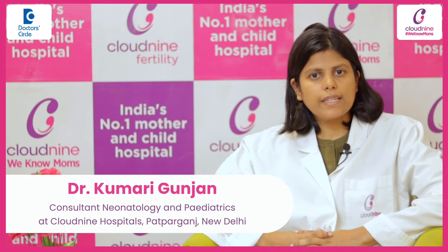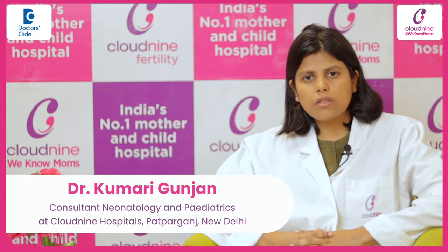Hello, I am Dr. Gunjan. I am working as a consultant in the Department of Pediatrics and Neonatology at Clowney Hospital, Patparkanj Unit.